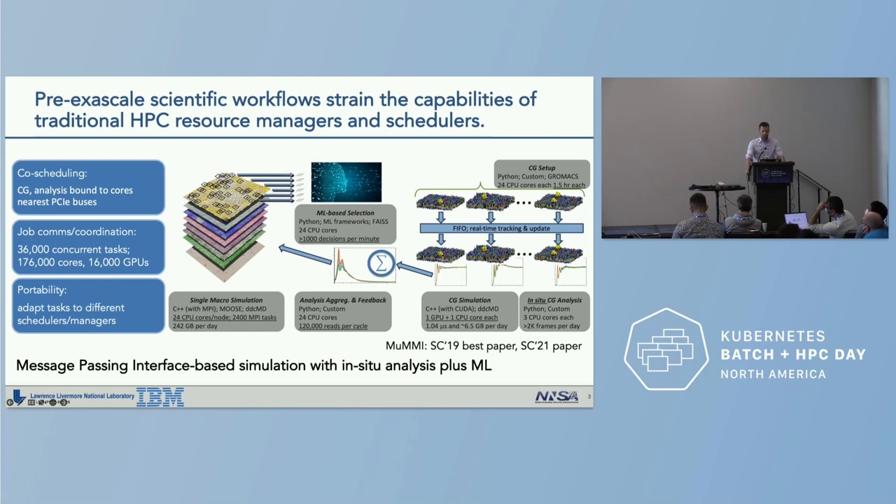The second was the jobs communication and coordination challenge. This particular workflow consisted of approximately 36,000 individual concurrent tasks using 176,000 CPU cores and over 16,000 GPUs on the Lawrence Livermore National Laboratory Sierra pre-exascale cluster. Coordination between many of these tasks was very difficult using traditional workload managers and schedulers.